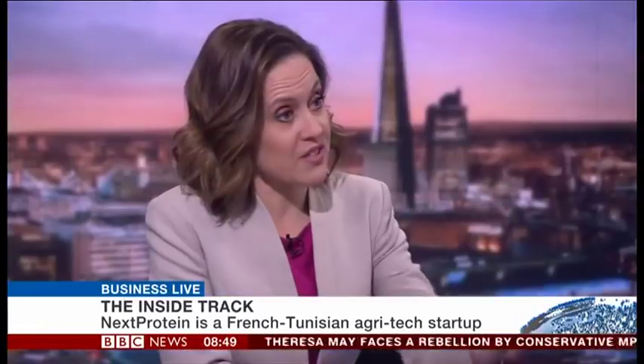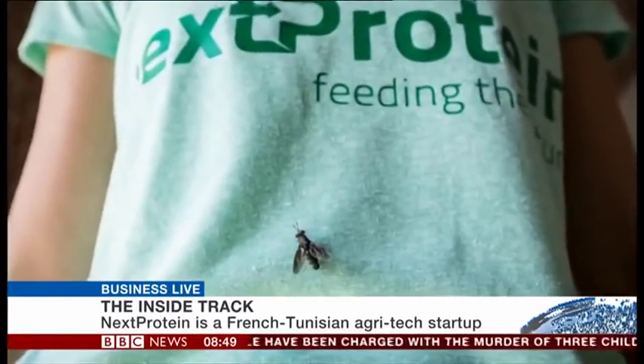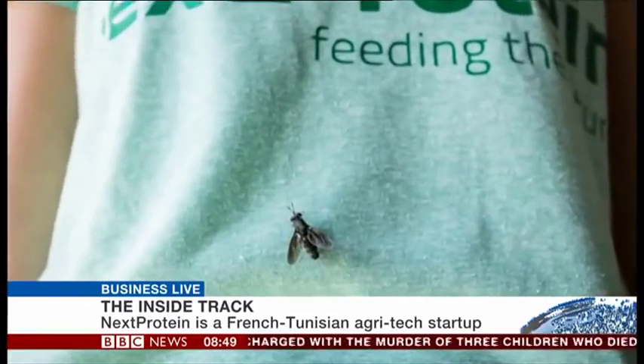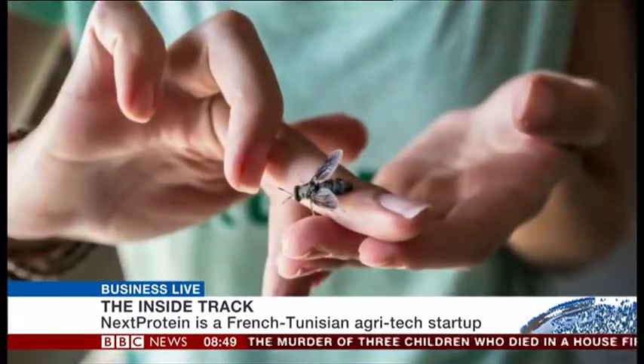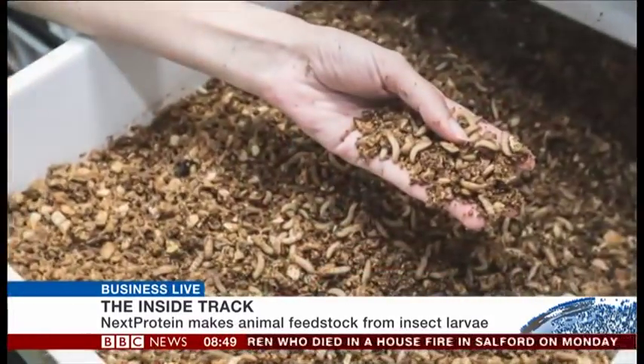So you're both based in Tunisia but you also have offices in Paris, so you're kind of between the two at the moment. Our headquarters is in Paris but our production plant is in Tunisia, and the reason for that is that the insects we have chosen — insects in general — need certain parameters in place including lighting and temperature. So it only made sense to have our production plant in Tunisia where the temperatures are ambient all year long.